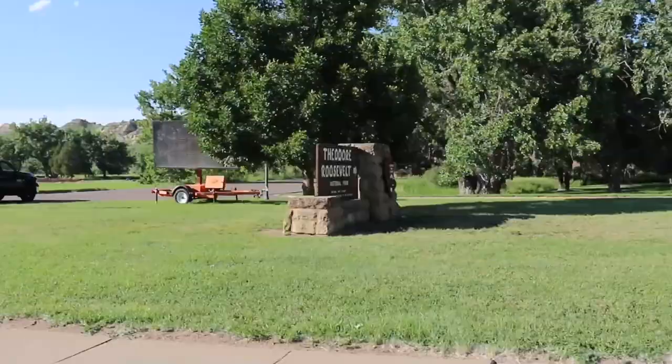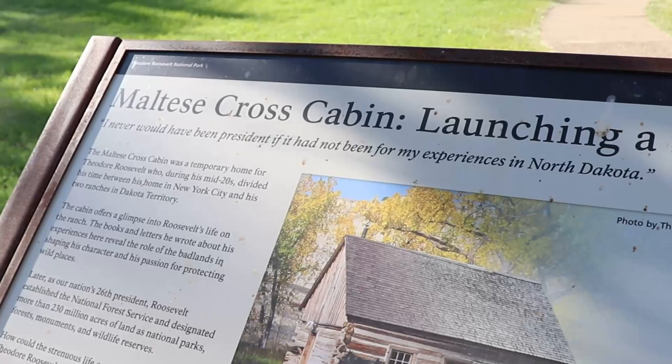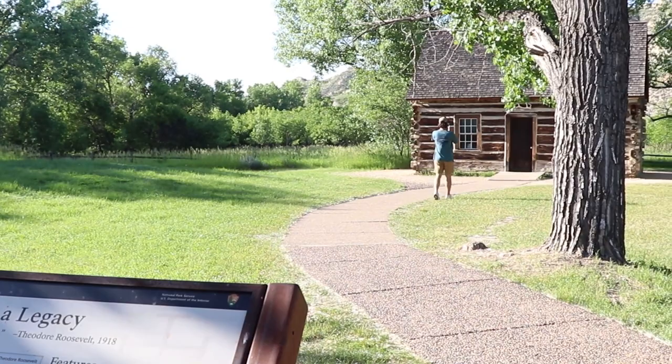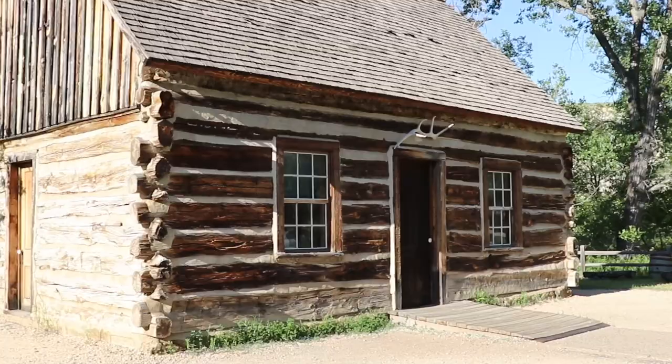Since it was after five o'clock, the main visitor center in the south unit was also closed. That's where you'll find the Maltese Cross Cabin, built in 1883 — it's right behind the visitor center. Teddy Roosevelt lived here temporarily, and during normal visitor center hours, you can actually tour the inside. We had to settle for the outside only, which was still pretty cool.